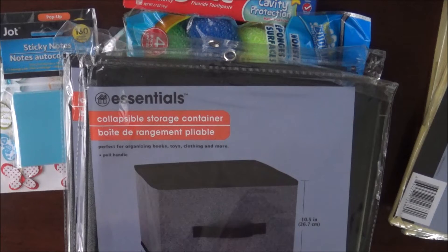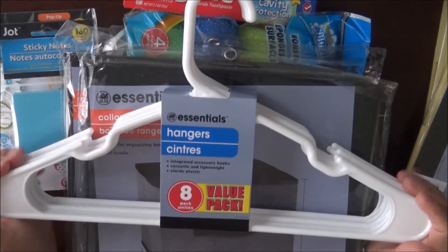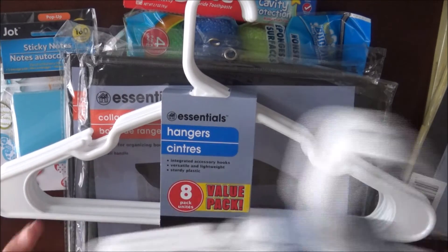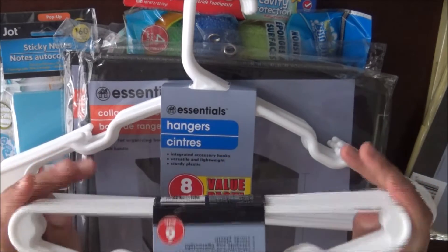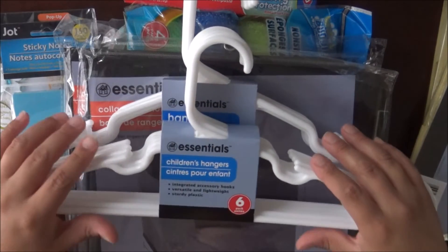The last thing I picked up was hangers. I grabbed the eight hangers, which are for adult size or bigger clothes. And then I also grabbed baby and children's hangers. You get six of these — I wish you could get eight of them, but you only get six for a dollar, which I still don't think is too bad.